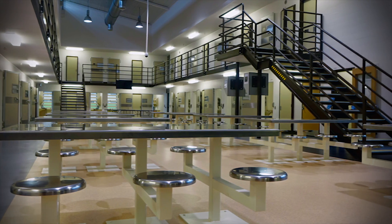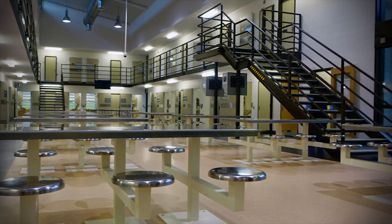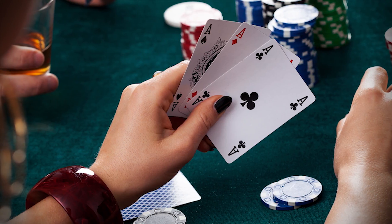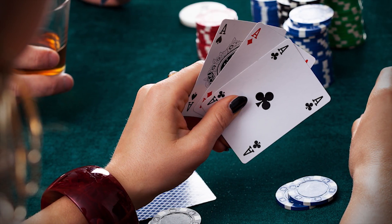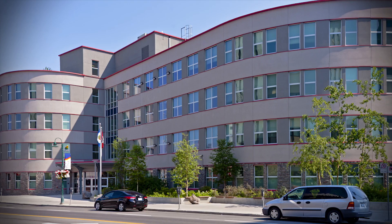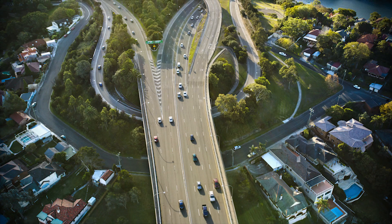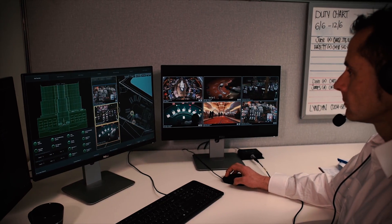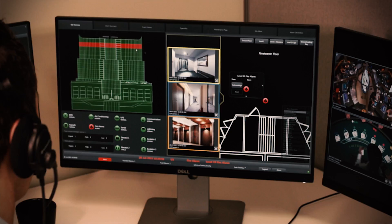Whether you're reacting to an emergency or security breaches in a prison complex, or security and building control systems across multiple gaming properties, health delivery sites, government administration or critical infrastructure sites — OneView gives you the power to react immediately, with confidence.